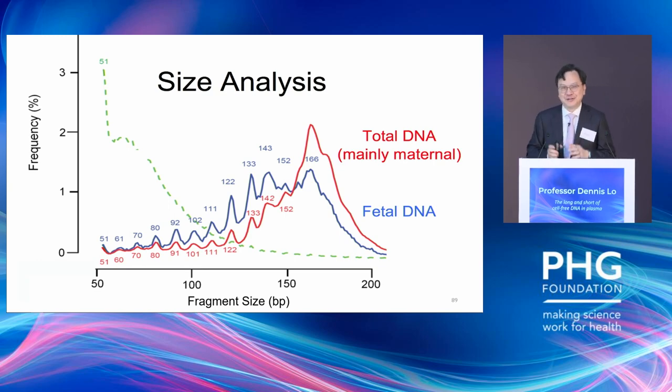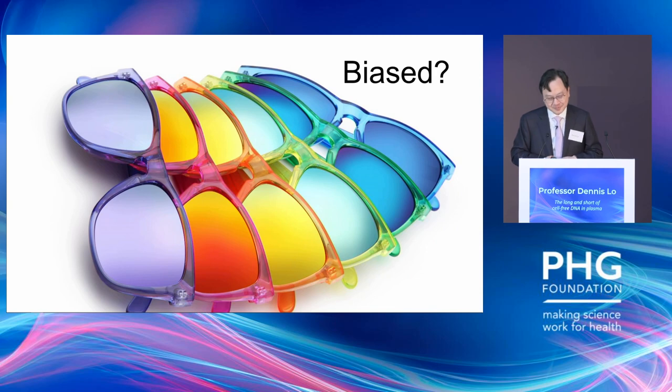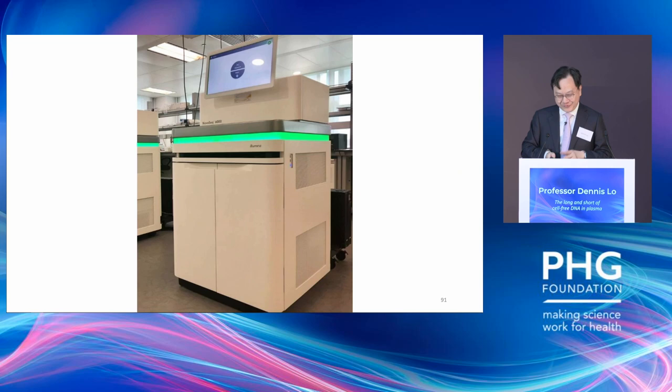I hope I've convinced you that it's worthwhile looking at these fragmentation patterns. It's a dogma in the field that the circulating DNA we're looking at consists of short fragments — approximately 160 base pairs. But recently I've been skeptical about whether that's the whole truth. It's almost like wearing blue sunglasses on a sunny day — of course everything looks blue. If everybody is using Illumina sequencers, which are short-read sequencers, then of course everything you see is short.